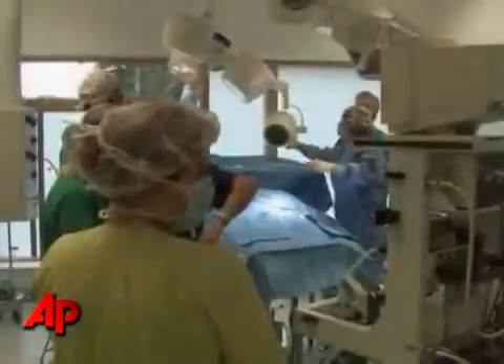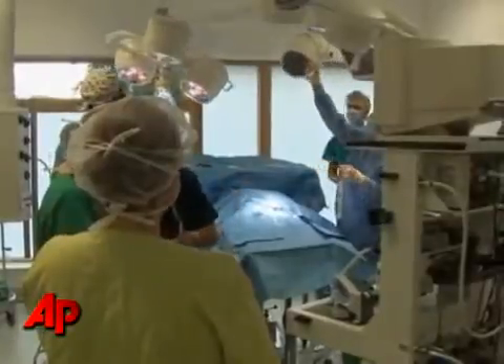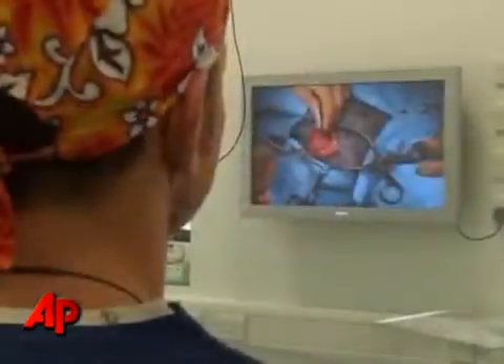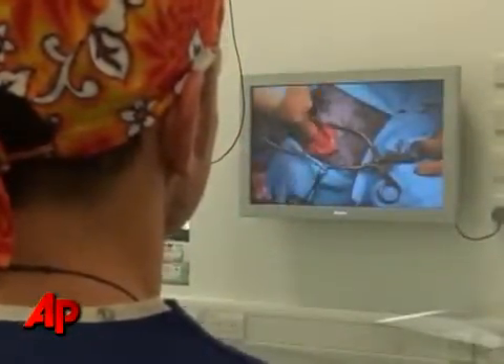The animals aren't the only ones to benefit from the latest high-tech medicine. Video cameras broadcast the medical procedures as they occur, allowing students to get a close-up view of complex surgeries. It allows us to see what can be done. It allows us to see if we were given a case in first opinion practice that we might not be able to work up to the best of our ability because we don't have the facilities. We know what can be done at a referral hospital, therefore we know to refer those cases on because they'll get the best care needed.